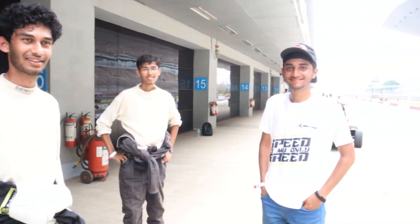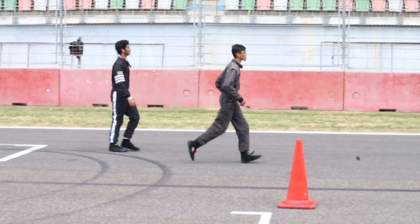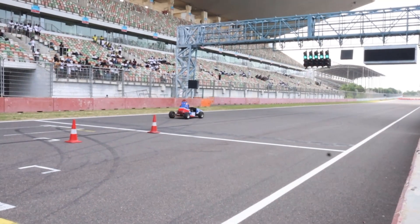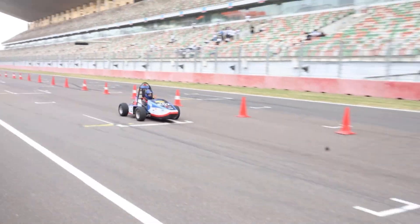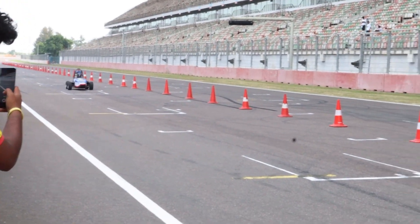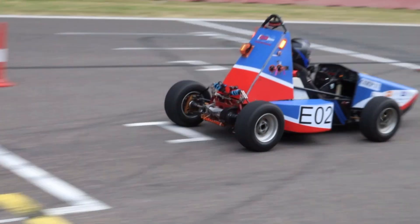We are motivated for the endurance run and that's what is making us sweat. This is our first time at BIC. Since I didn't have access to the rest of the track, these are all the shots of the endurance race I could get. Let's skip this part and head straight to the award ceremony.